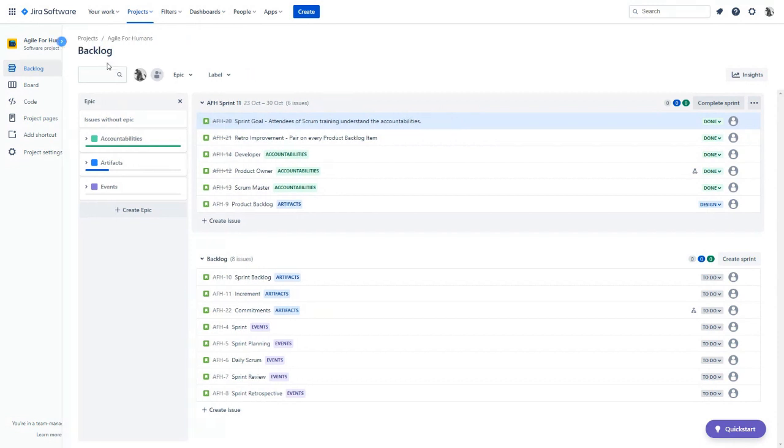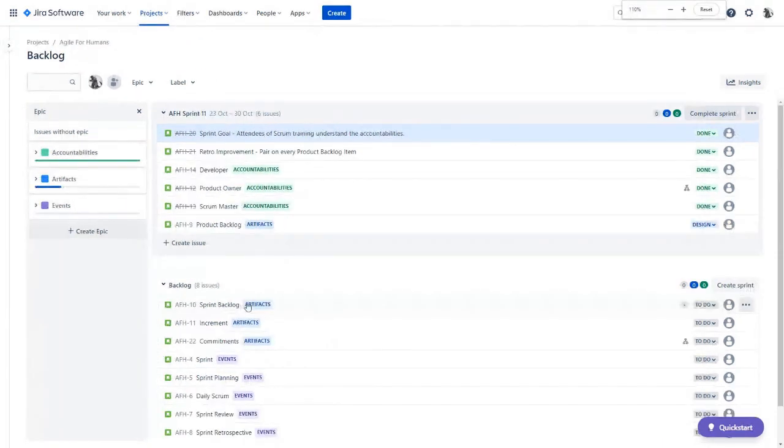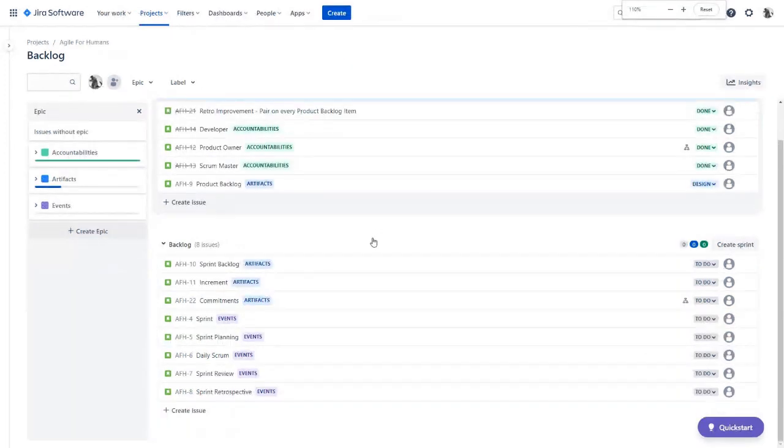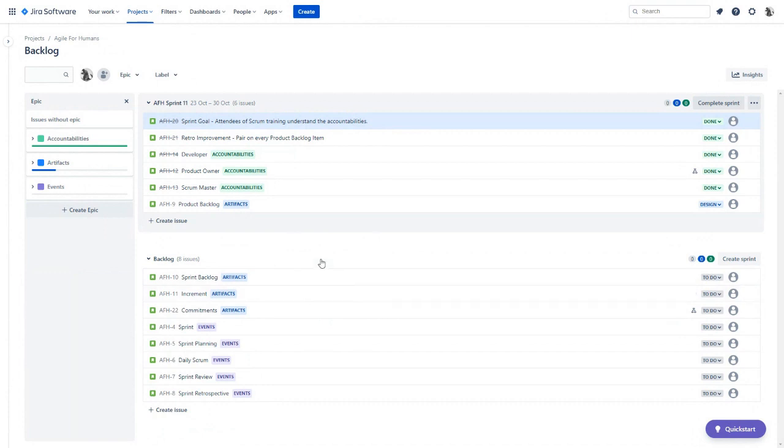I'm going to shrink this down so we can start zeroing in on the product backlog, because this is a great point of inspection. As a product owner, I want to talk about what's next. We've started this 'artifacts' epic — that's what I think is the most valuable thing to do next. I might ask that question and receive feedback from stakeholders; maybe they feel strongly that 'events' should be next. The ability to come in here and create new product backlog items and rearrange them in real time, perhaps even during the sprint review, is a great way to engage with stakeholders and adapt the product backlog.